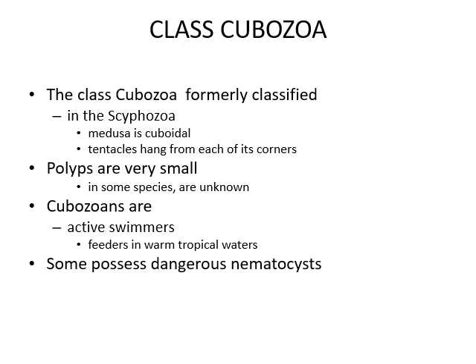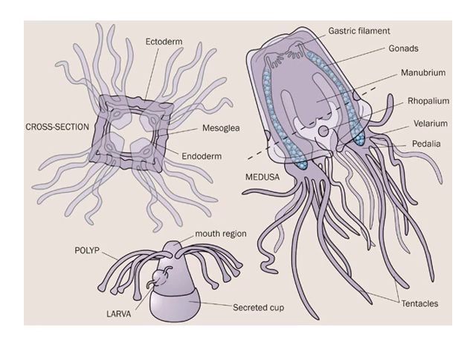Now the class Cubozoa. Cubozoa was formerly classified in Scyphozoa but is now a separate class. The medusa is cuboidal and tentacles hang from each corner. Polyps are very small and in some species totally unknown. Cubozoa are active swimmer-feeders in warm tropical waters, and some possess dangerous nematocysts. Here you can see the Cubozoa having gastric filaments, gonads, manubrium, rhopalium with sensory structure, velarium, and tentacles. There is also the epidermis, gastrodermis, mesoglia, polyp, and mouth region with larvae.